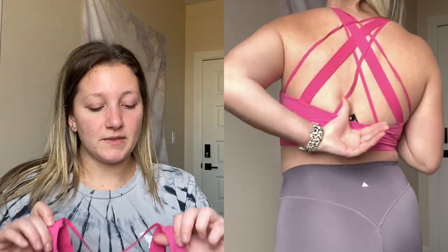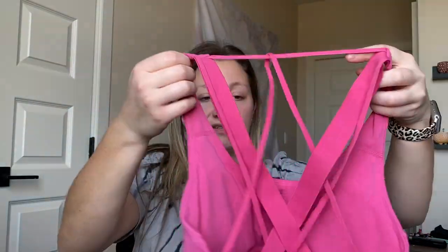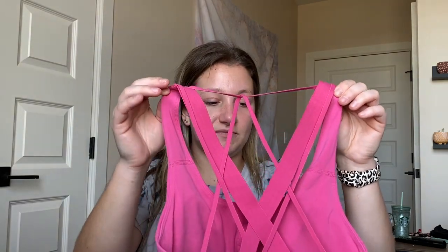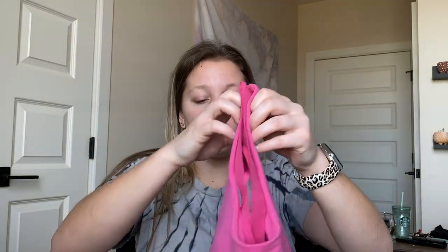I also got the Aura bra in hibiscus - I actually got this from someone in a Facebook group. It's the pink bra from the Oasis collection. I'm clearly obsessed with these Aura bras - the crosses are gorgeous and they fit me super well.